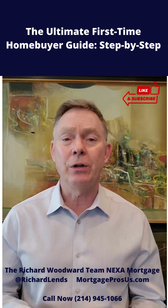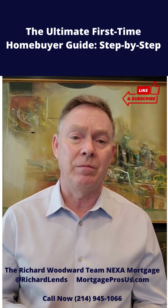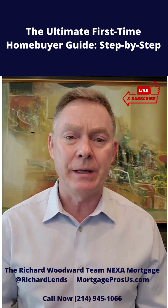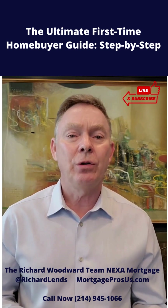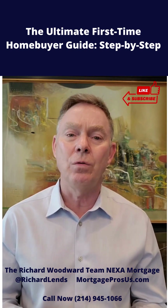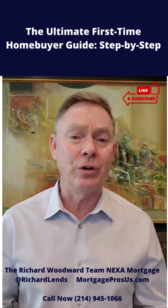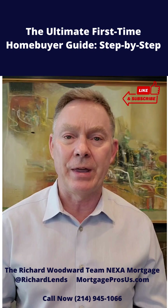The next thing you want to do is look at your credit report. Most credit card companies will give you a free credit report. Also, there's annualcreditreport.com and Credit Karma where you can get a copy. You want to make sure that everything is correct, and if there are any errors, you want to work with the credit bureaus, file disputes, and try to get those things corrected. If you need help from a professional credit restoration company, just give us a call — we're here to help you with that as well.